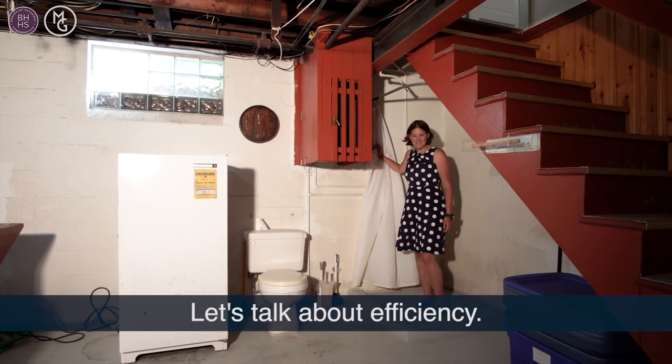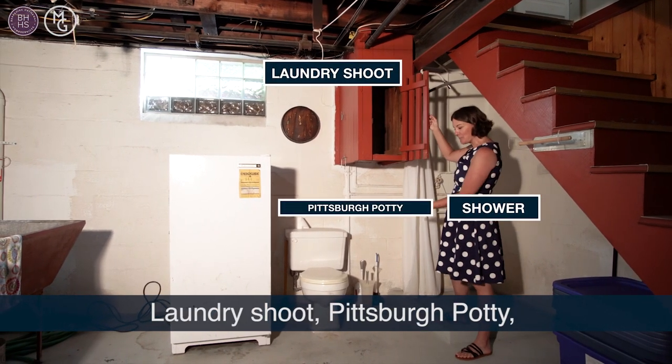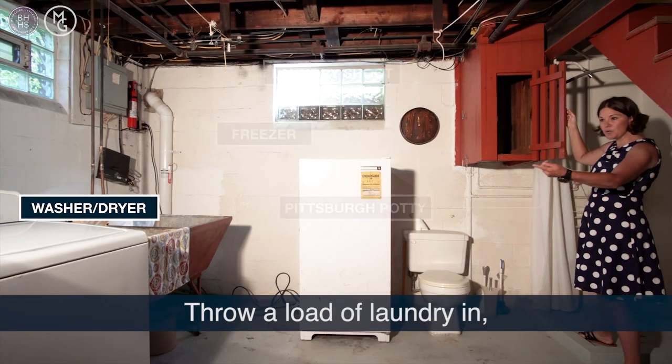Let's talk about efficiency. You have a shower here, laundry chute, Pittsburgh potty, stand-up freezer. You can take dinner out and defrost it, throw a load of laundry in, and then you can go put something in the safe.